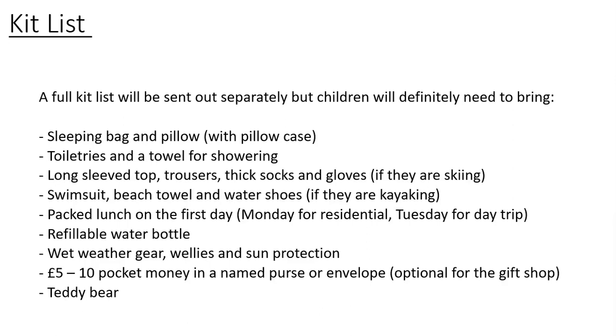We will send out a full kit list as a tick sheet, but here are a few things to be prepared for. They will need a sleeping bag and pillow, toiletries, and two towels — one for showering and one for kayaking. They definitely need a long sleeve top, trousers, thick socks, and gloves for skiing. Everyone will need a swimsuit, beach towel, and water shoes for kayaking. Water shoes don't have to be anything fancy — just old trainers are fine, as they will be getting soaked.